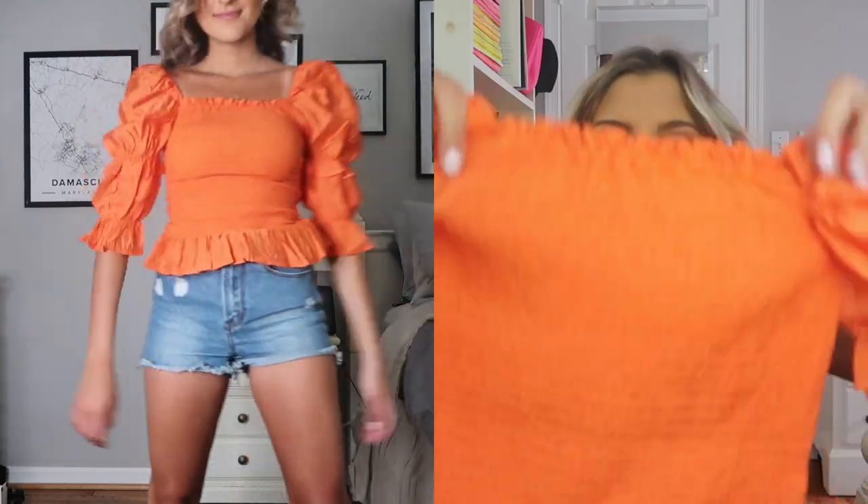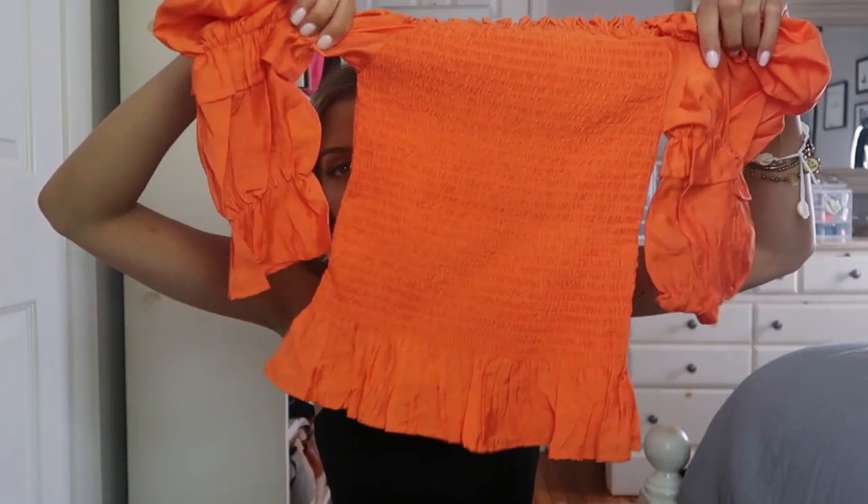You can kind of wear it off the shoulder or on the shoulder for more of a cap sleeve feel, and then it is fully smocked throughout the bottom. This is another top that would look much better with low-waisted or regular-rise jeans as opposed to high-waisted shorts — it just needs a pair of longer denim to balance it out.